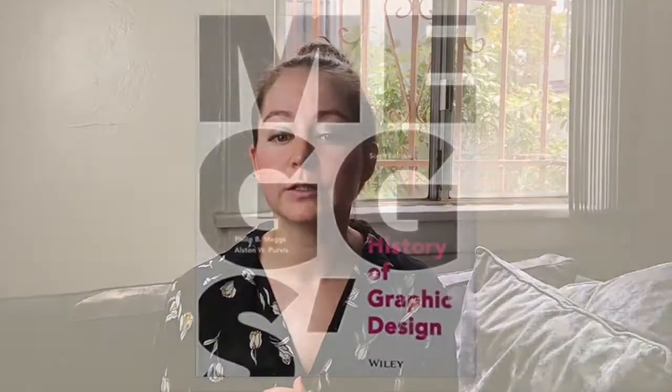Material from this course is pulled from a variety of sources, including the book Megg's History of Graphic Design, a seminal book in the academic field of graphic design.